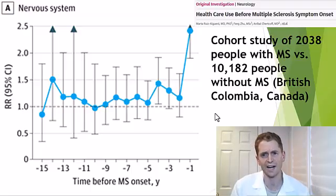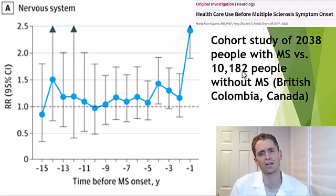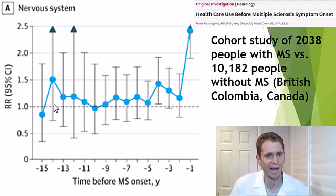Here's a study from British Columbia, Canada, where they looked at 2,038 people with MS versus about 10,000 controls. They looked at nervous system complaints to healthcare professionals. The dotted horizontal line is the reference — the control group. Looking back at the time of diagnosis, the rate of nervous system complaints is about 1 to 1.5 times higher than the general population, even many years prior to diagnosis. This could be subtle tingling from an MS attack, or something like a migraine headache thought of as unrelated.